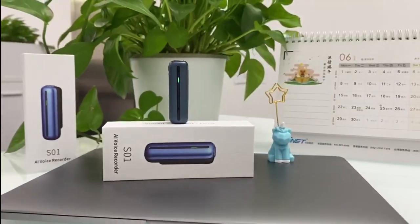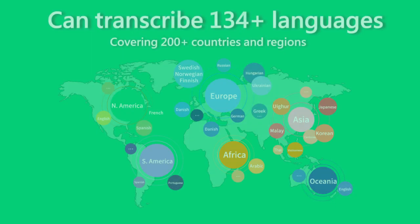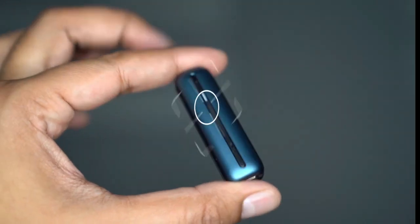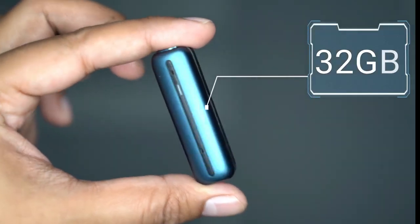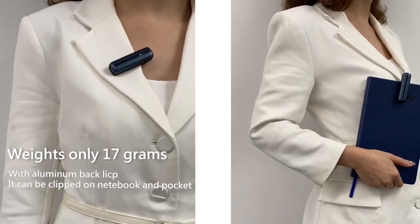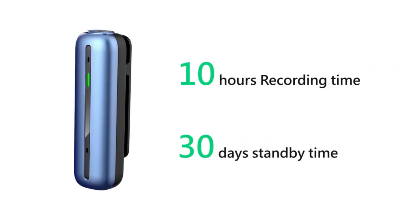This here is the all-new WooAsk Ascent 01, the world's first 134 languages AI voice transcription recorder. It features 32 gigabyte storage, measuring at about 2.4 inches and weighing about 17 grams. In addition, it features a 12-hour battery life that charges in a matter of one hour.